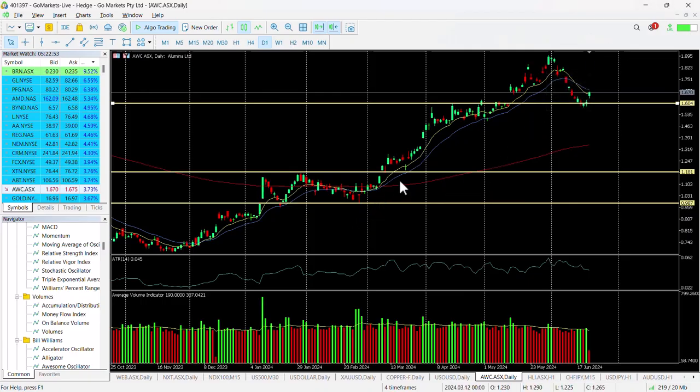You can see here that we had a really significant up move from the end of February right up to the end of May, prior to this decline which we saw in many resource stocks.